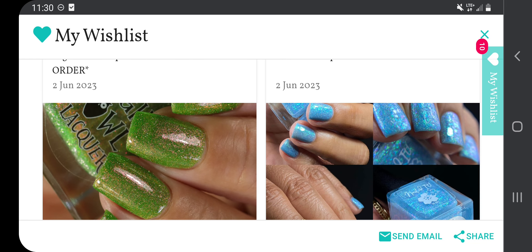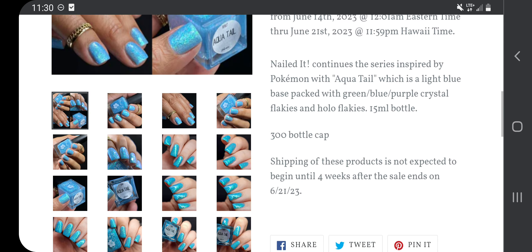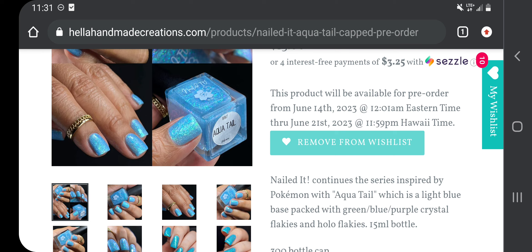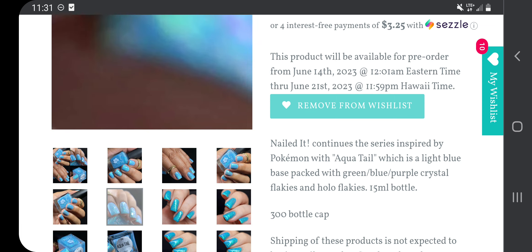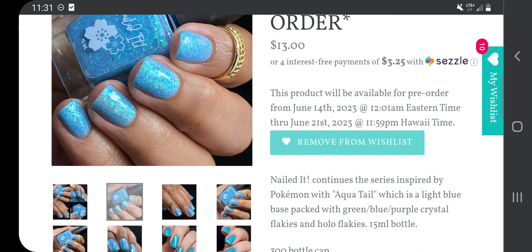Next up, I think this one is so pretty — Nailed It: Aqua Tail, $13, 300 bottle cap. Nailed It continues the series inspired by Pokemon with Aqua Tail, which is a light blue base packed with green, purple, and blue crystal flakies and holographic hollow flakies. Those flakies are making it super glowy looking and super beautiful. I love that picture — it's just gorgeous.